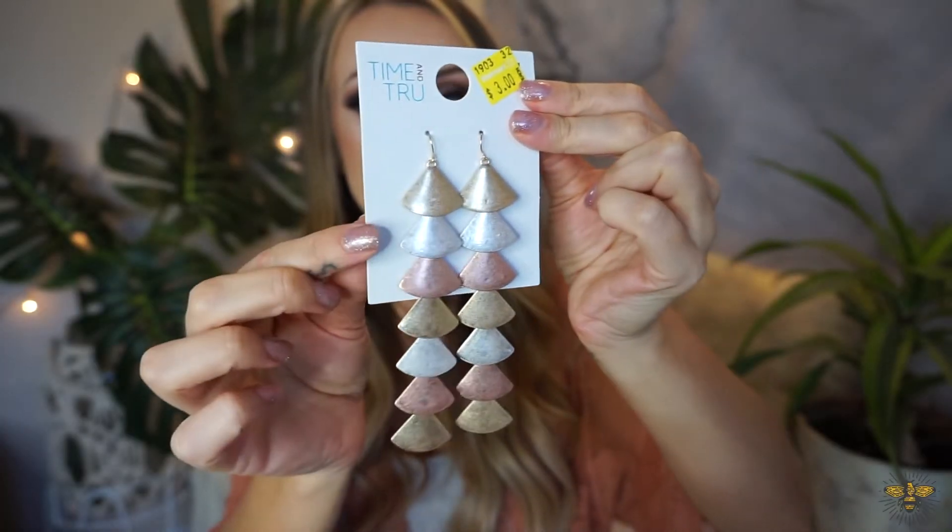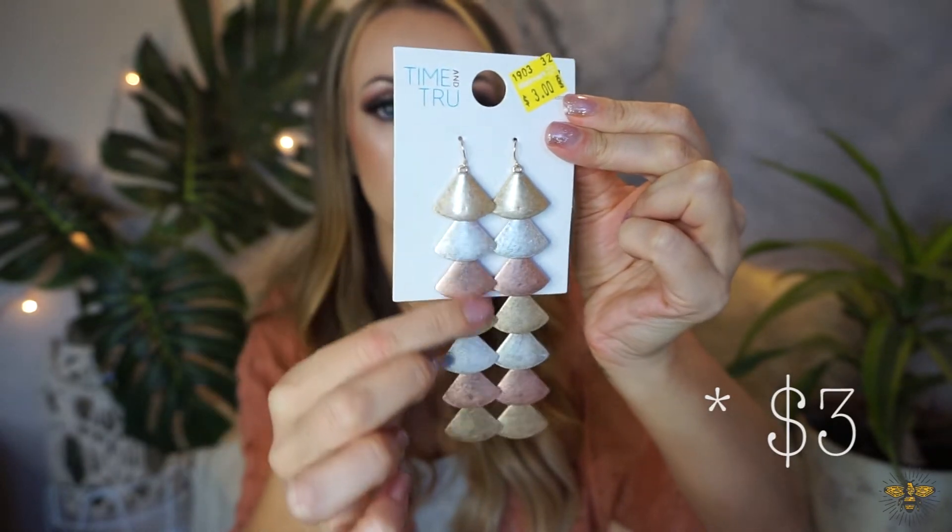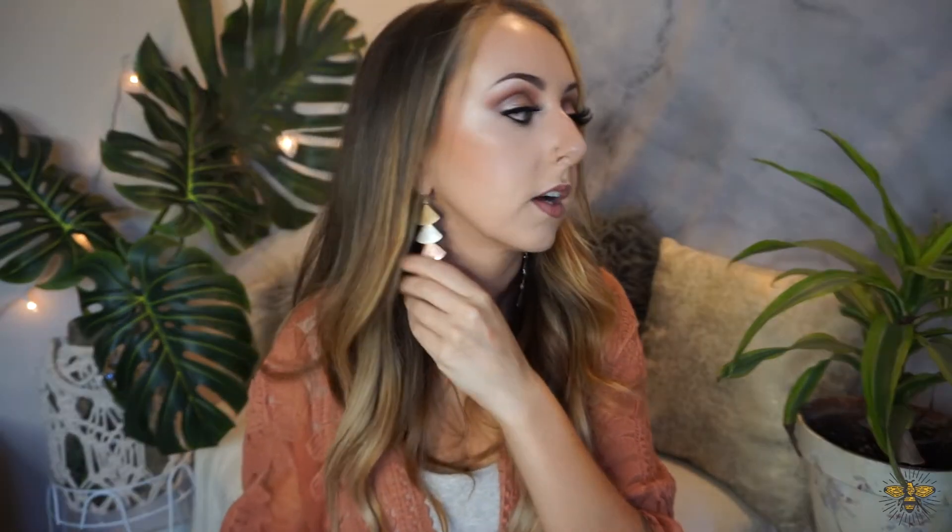The last thing I got from Walmart were these earrings — they were on sale for two bucks. They are really super long and dangly, but I like really big chunky earrings. I feel like they would look really cute with this kind of orange thing I have going on — they have rose gold, silver, and gold, so kind of like a mixed metal. They had a bunch within this Time and True mixed metals line that were on sale at my Walmart. They're really long but not overly heavy — I'm used to wearing really big heavy earrings.